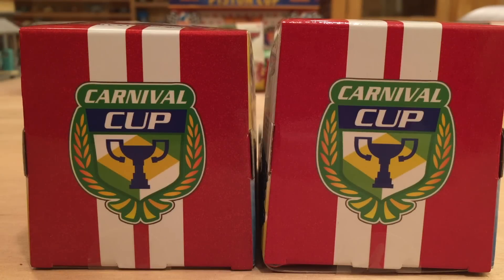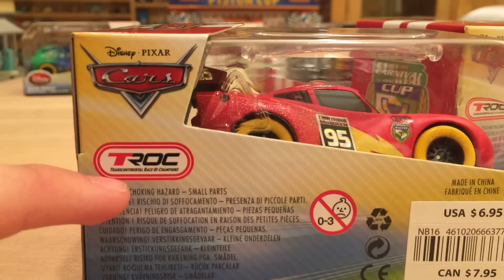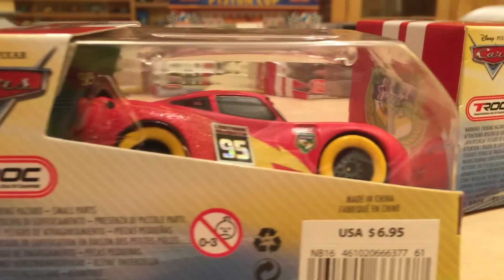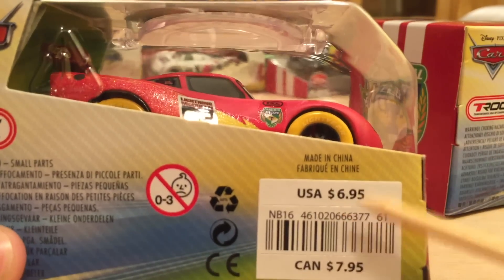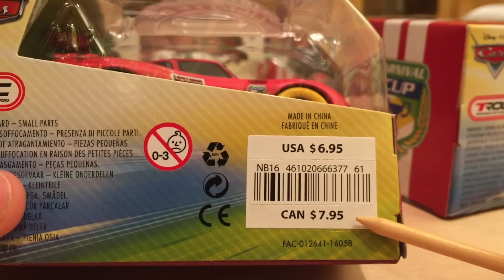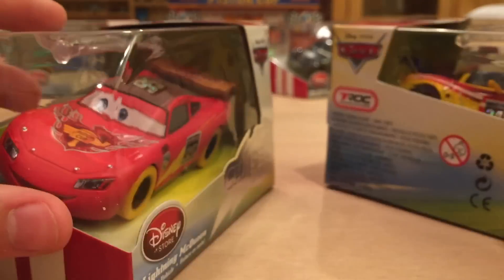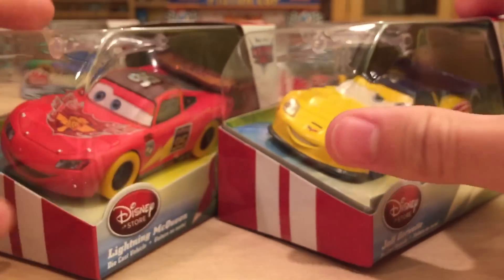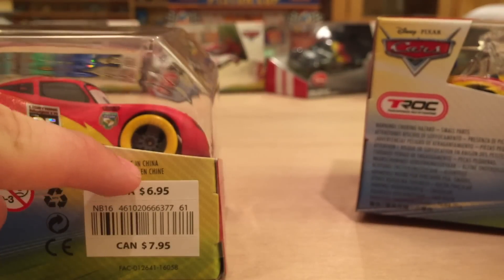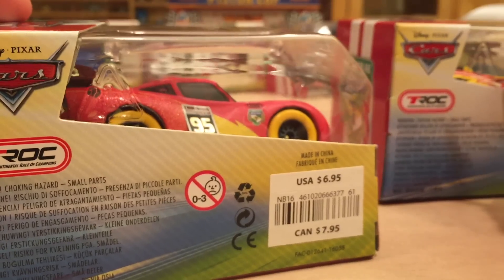On the side it does signify that these cars are Carnival Cup Racers, and on the back it has the Transcontinental Race of Champions logo. These sell for $6.95 in the USA, and in Canada apparently they sell for a dollar more. There used to be a deal where if you bought two of these Disney Store singles, you'd get them for $6 each instead of $6.95, but if you only bought one you paid $6.95 — but that deal is no longer in effect.